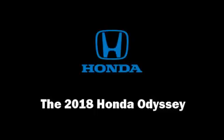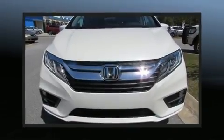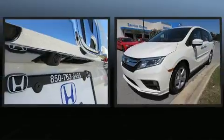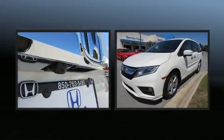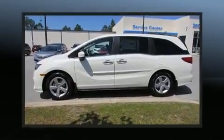Step into the 2018 Honda Odyssey. Smooth gear shifts are achieved thanks to the 3.5-liter six-cylinder engine, and for added security, Dynamic Stability Control supplements the drivetrain.